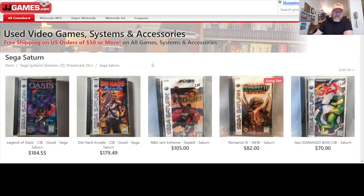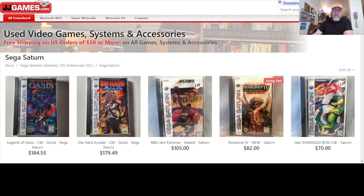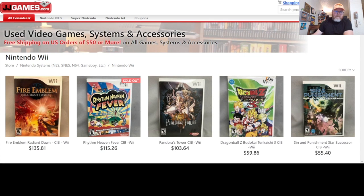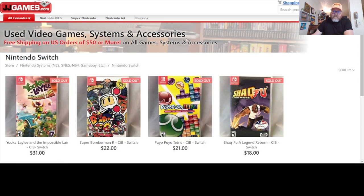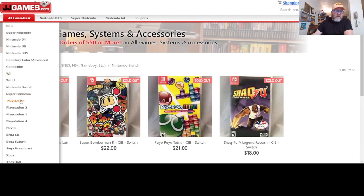What about Saturn? Magic Knight Rayearth — nope. Legend of the Oasis is the first one they have. Dungeon Hardcore Arcade — that's a classic. Urban Strike is a $66.99 game. Fire Emblem coming up first. Rhythm Heaven Fever — glad I still have a copy of that. Wii U might go up in price someday, so keep an eye out for it. Only a few Switch games — they are really focusing on retro here.